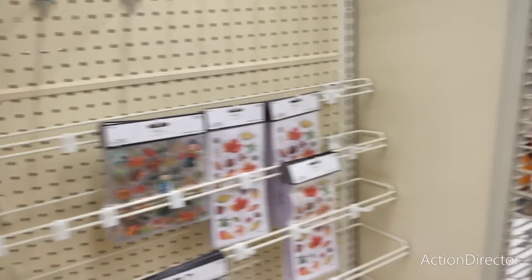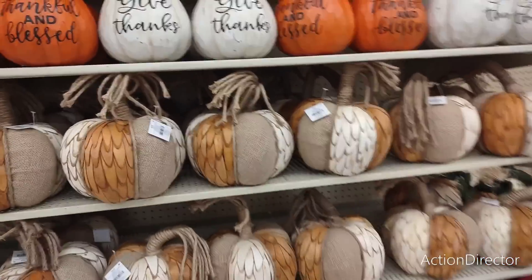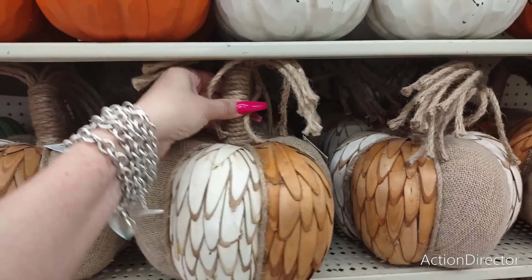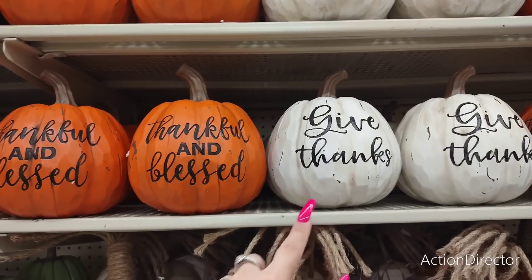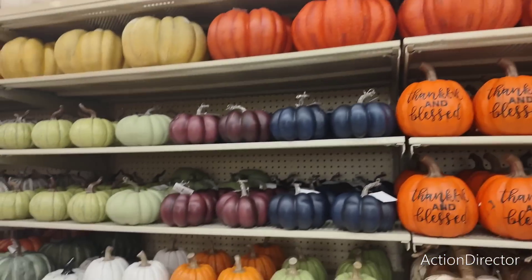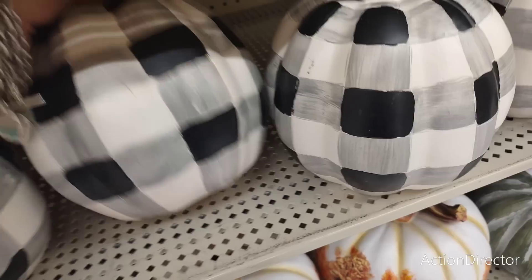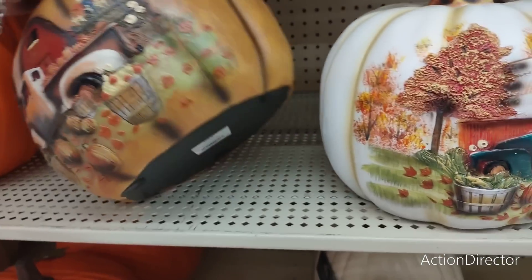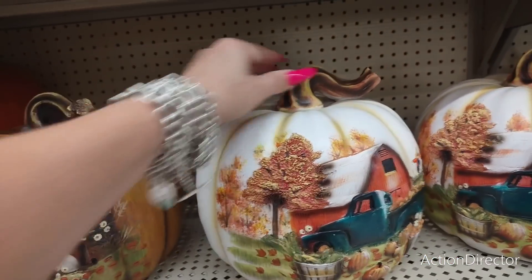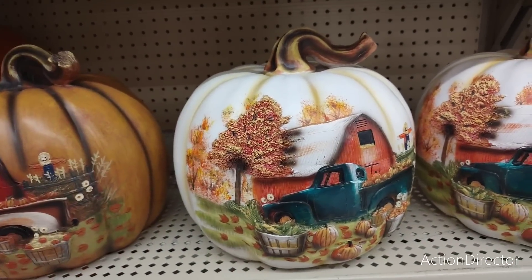Stuff is just starting to come through. Look at all these gorgeous pumpkins — this is awesomeness. These are $24.99 — 'Thankful and blessed,' 'Give thanks.' Look at all the pumpkins going all the way up. The black and white buffalo check one is $29.99. I do like this white one — I'm going to get one when they go 40% off. The teal truck really pops out on the white one.